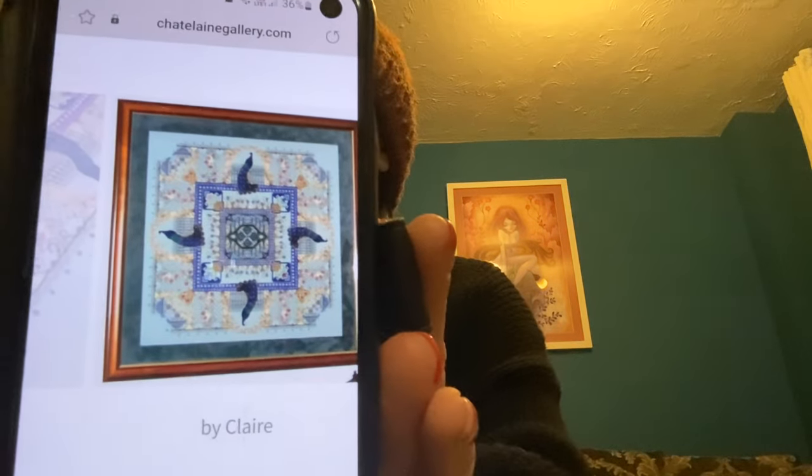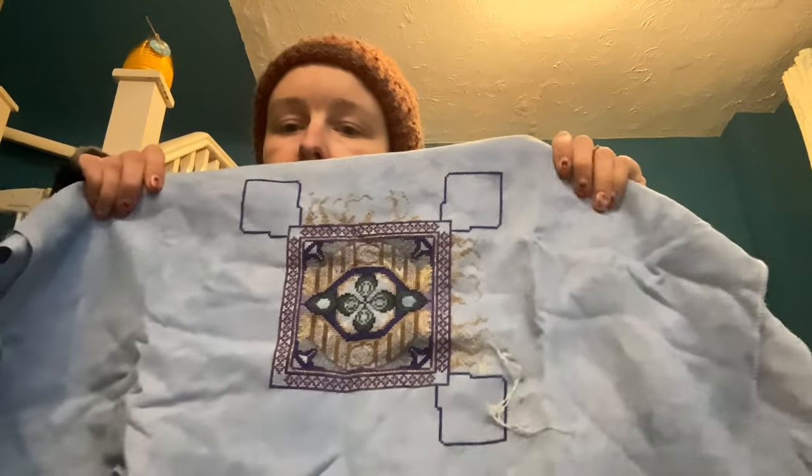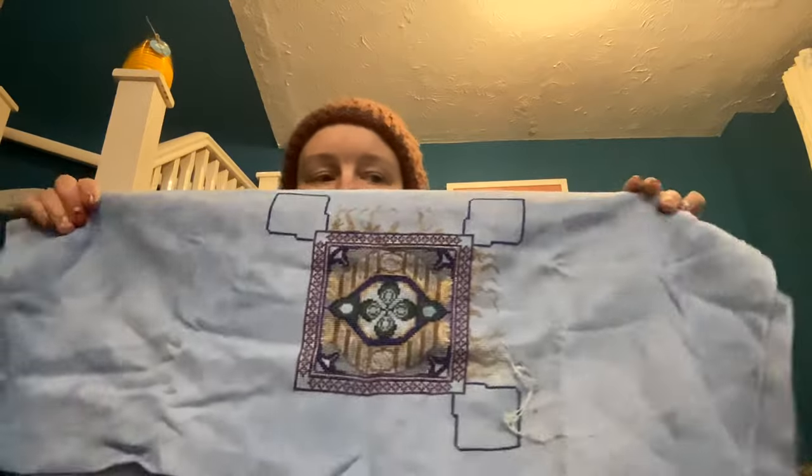Then we have Misty Morning Vineyard, and this is what it will look like. So far I have this amount, and this one has like hundreds of parts to it. So I'll just do a little bit of each part each time I pick it up, and hopefully one day it will be finished. It is definitely one that I do want to get finished no matter what.